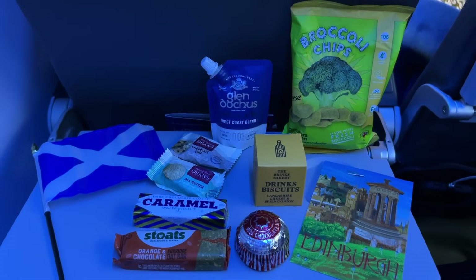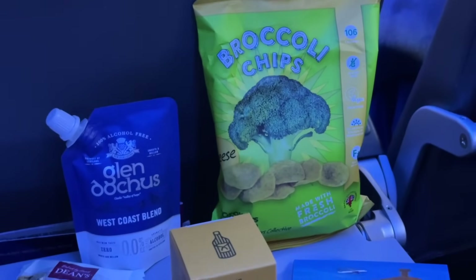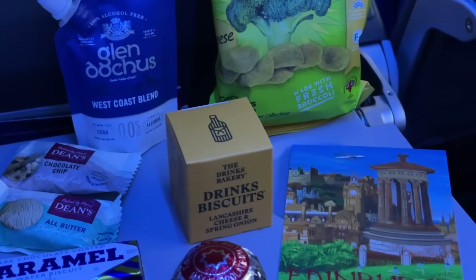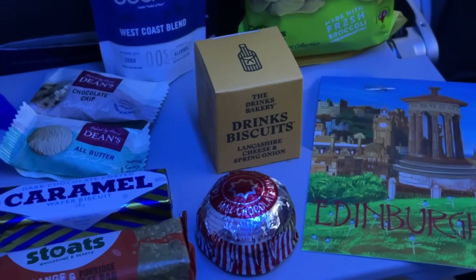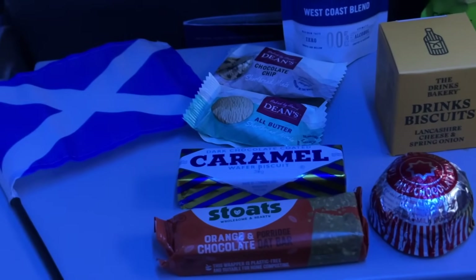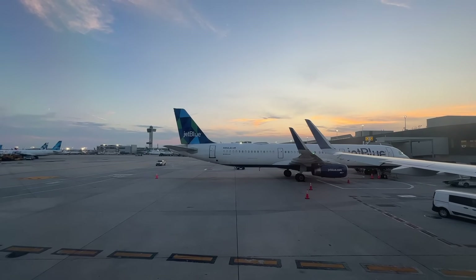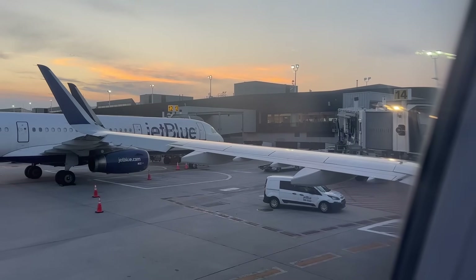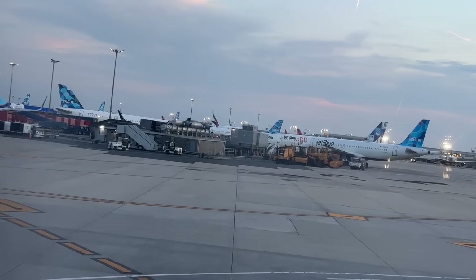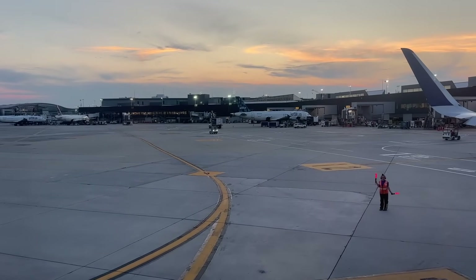The goodie bag for all passengers includes Scottish freebies such as broccoli chips, biscuits, a chocolate-covered marshmallow, an orange oat bar, chocolate caramel bar, cookies, a postcard with Edinburgh art and a JetBlue aircraft, a little Scottish flag, and a pouch of zero-alcohol scotch. Arriving in 2021, the A321LR welcomed a new and exciting chapter for JetBlue, allowing them to reach across oceans to Europe and Hawaii with a 4,000 nautical mile range — and it was the perfect time to reimagine their cabins and contribute towards their push towards carbon net zero.